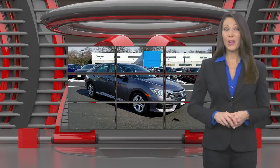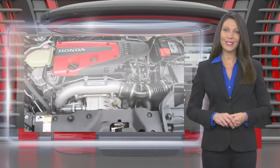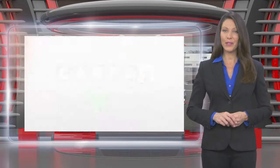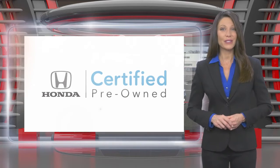This Honda Certified Pre-Owned Vehicle has undergone a thorough inspection to ensure it meets Honda Certified Pre-Owned Vehicle standards. It's backed by one of the most extensive pre-owned vehicle warranties in the business. Honda Certified Pre-Owned Vehicles.